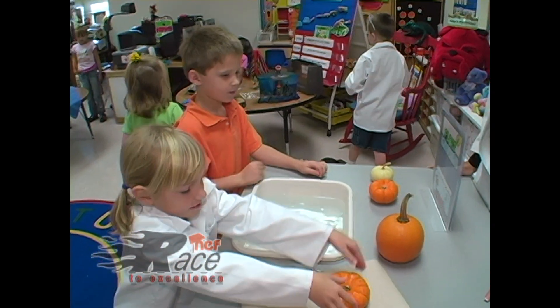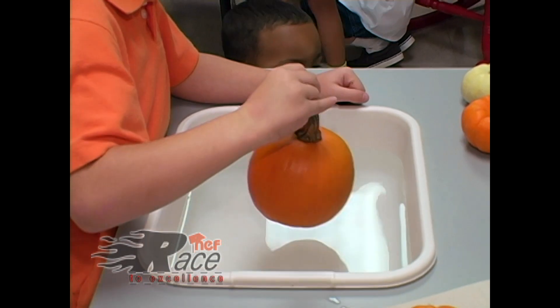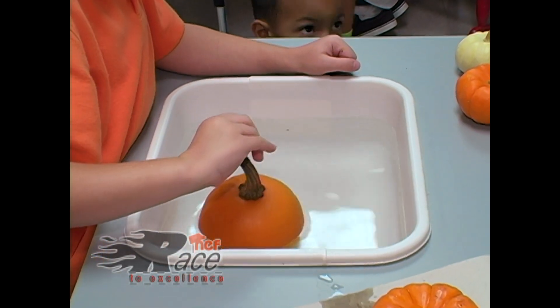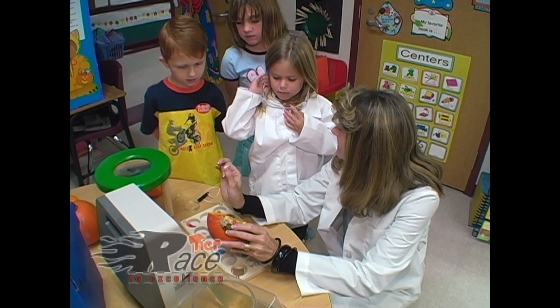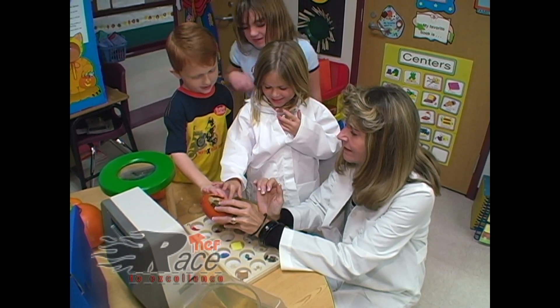Thanks to grant funds from the Northwest ISD Education Foundation, kindergarten students at Beck Elementary are learning by doing through the use of the Little Einstein's Learning Lab, a hands-on portable science center.